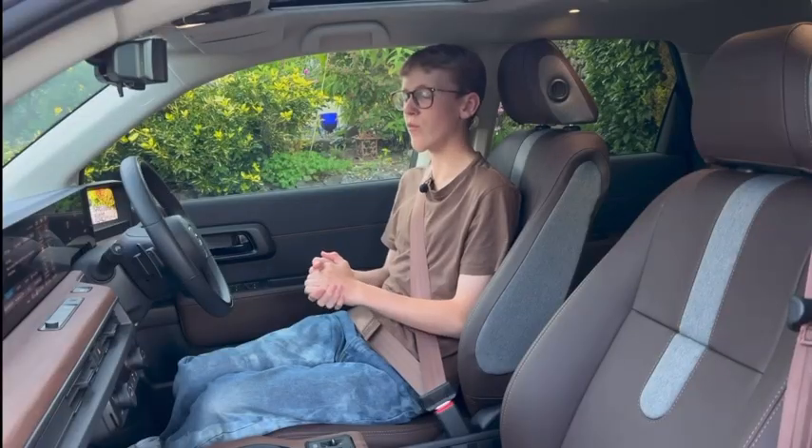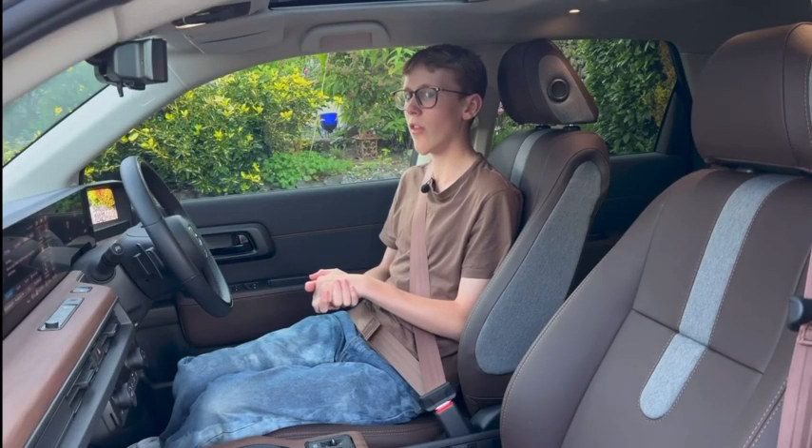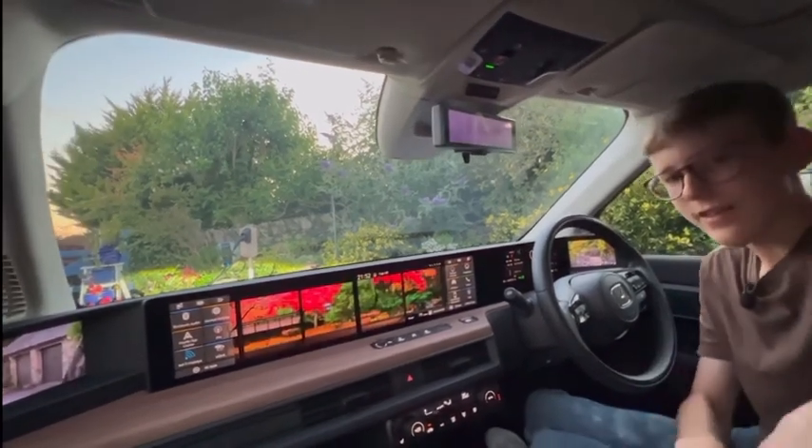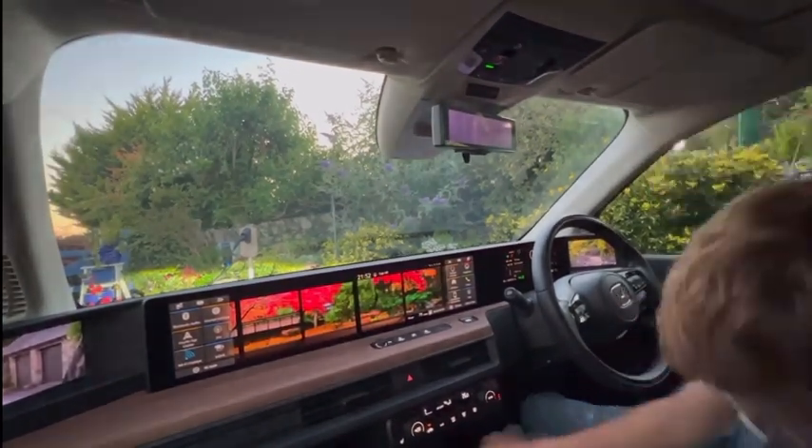It's amazing — what other car looks like this? Manufacturers are really going to look at the Honda E and learn a lot of things. Another cool feature on this advanced model is the fact that it's got a three-pin plug.